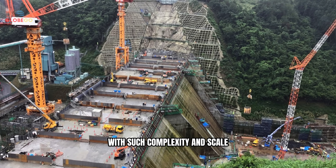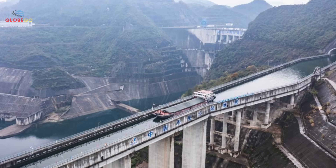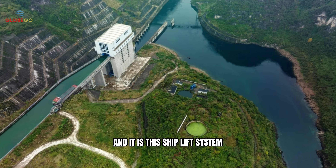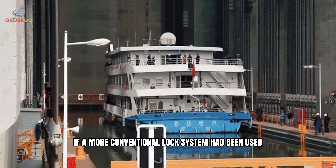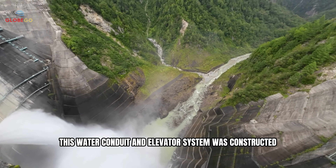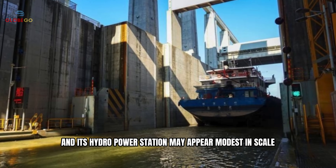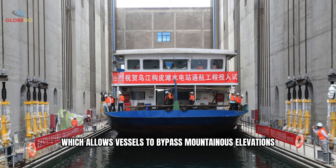With such complexity and scale, you might wonder: how much did it all cost, and why was this immense investment justified? A mountain transport route extending 2.3 kilometers was developed. The entire project required an investment of approximately $7.8 billion U.S. dollars, and it is this ship lift system that enables vessels to traverse some of the region's most challenging terrain. If a more conventional lock system had been used, each vessel would likely have encountered greater technical and logistical challenges. This water conduit and elevator system was constructed specifically because of the location of the Gupatan Dam, which now supports an annual cargo throughput capacity of approximately 2.9 billion tons.